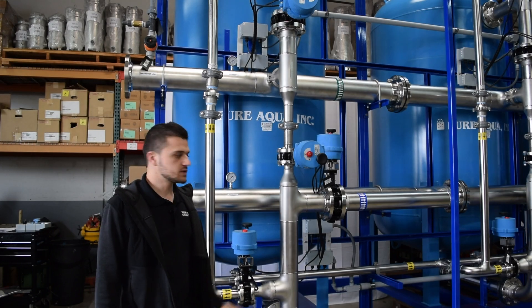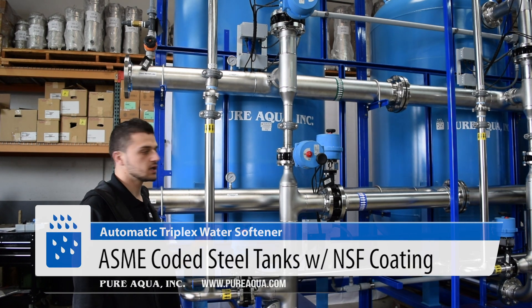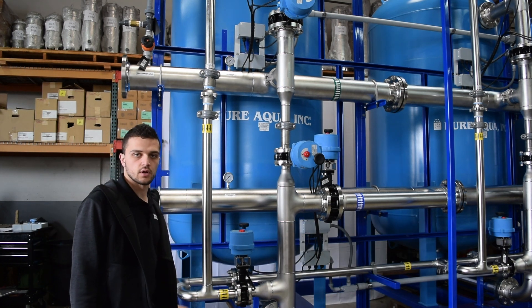Included on this skid-mounted softening skid, we have three 54 by 72 inch ASME-coded tanks, epoxy-lined on the inside with NSF lining, and an epoxy exterior as well.